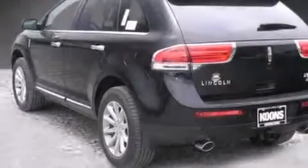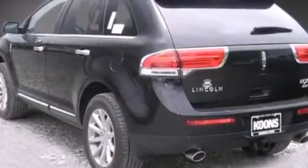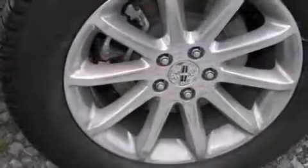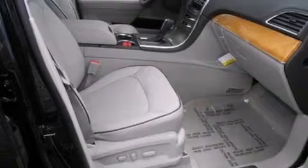Its top features and packages include the premium package, adaptive cruise control, a rear-view camera, a heated steering wheel, 10 perfectly positioned speakers, Cirrus satellite radio, traction control and stability control systems, 18-inch wheels, and high-intensity discharge headlights.